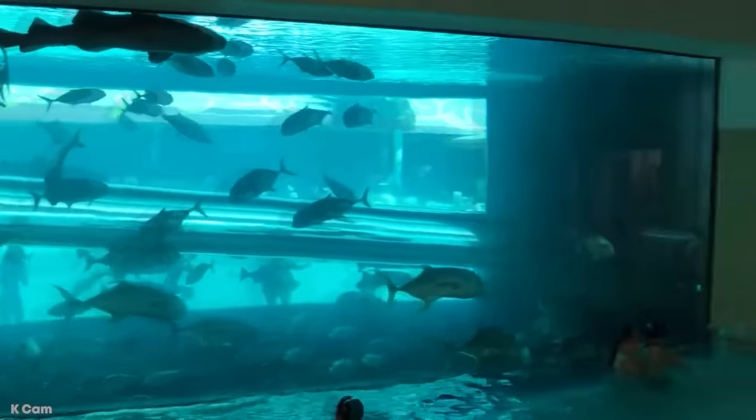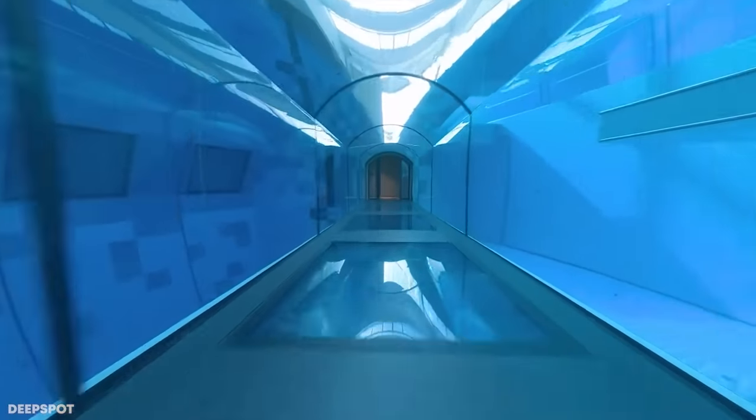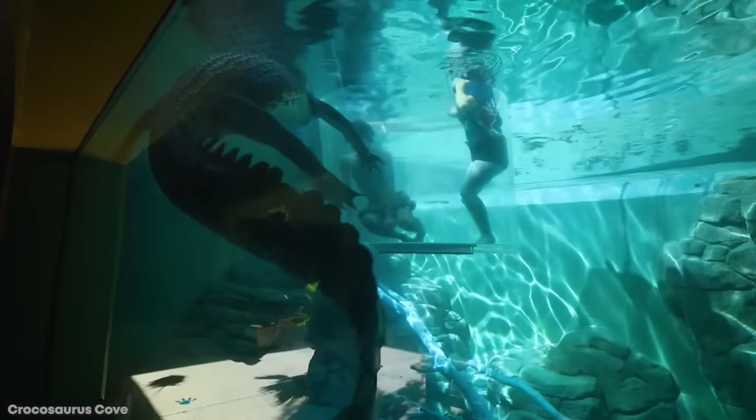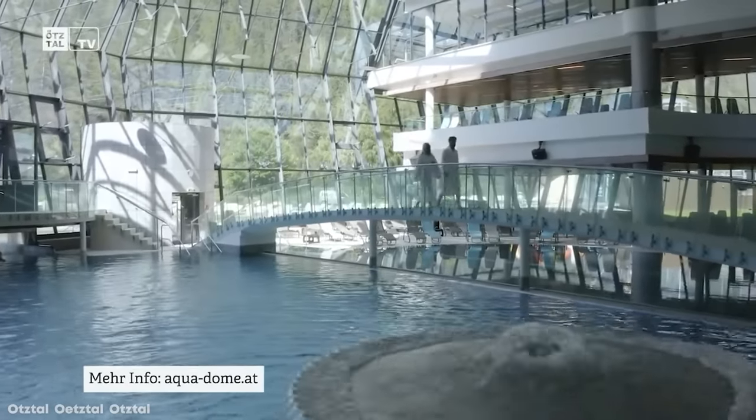Swimming pool designs have become a lot more interesting in recent years thanks to the use of new construction techniques and design concepts. Some swimming pools are stranger than fiction. Here are the top 15 most creative swimming pools.